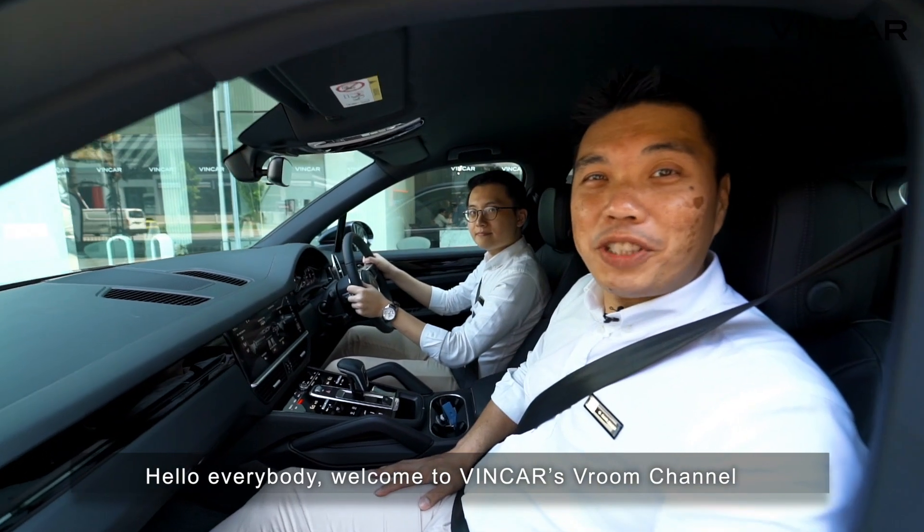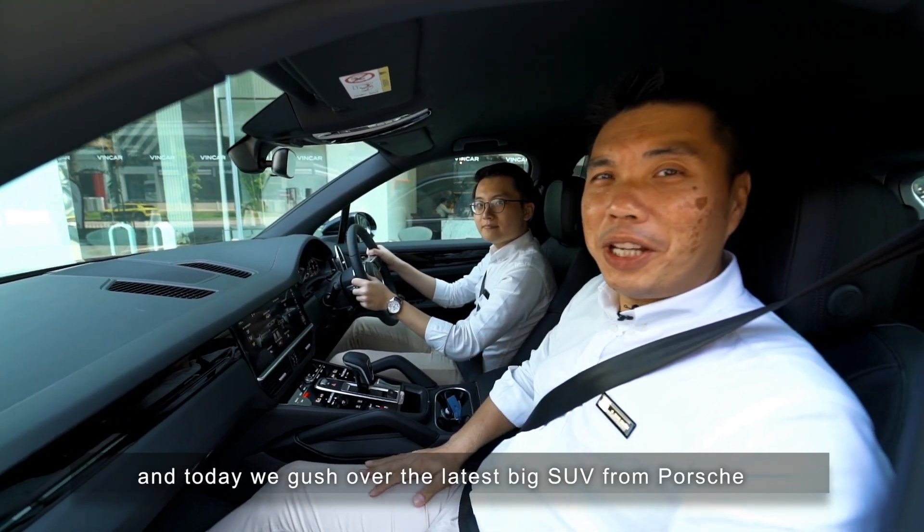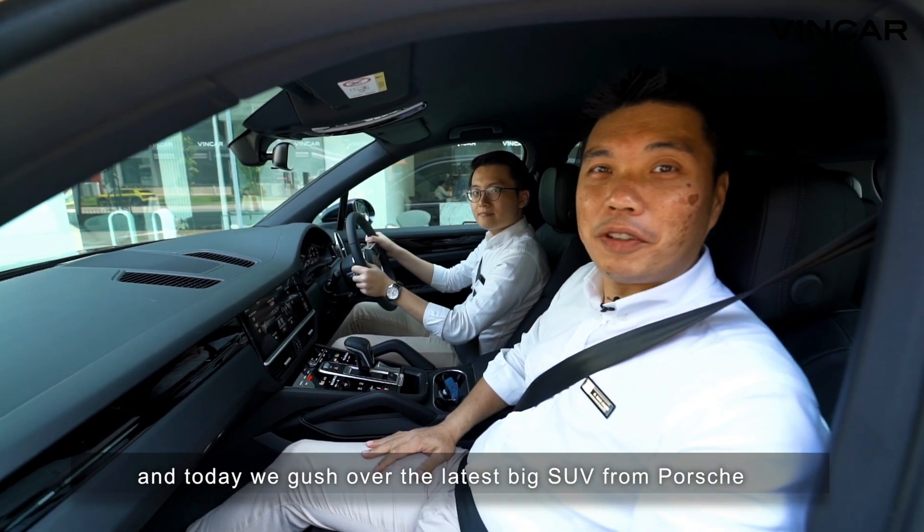Hello everybody! Welcome to Vincar's Room Channel. He's Ben, I'm Dave, and today we gush over the latest big SUV from Porsche. Yes, it's the 2018 Porsche Cayenne. Let's go!